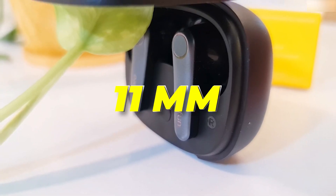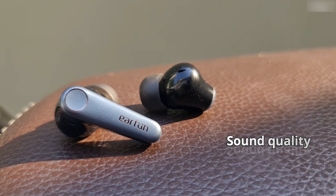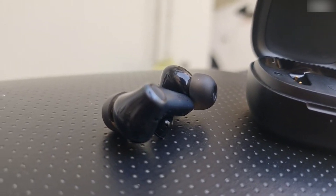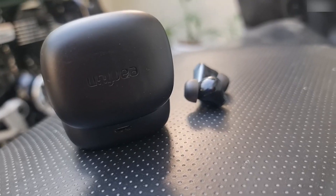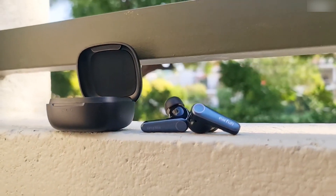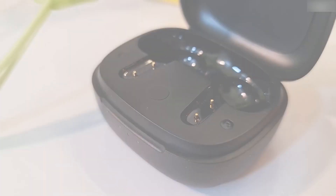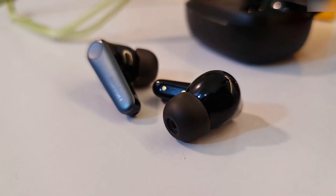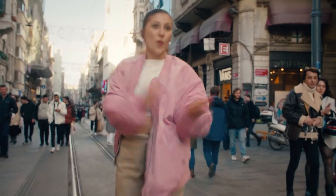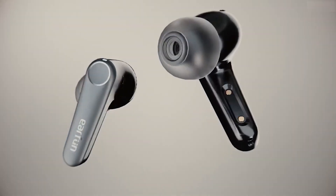The premium 11mm wool composite dynamic drivers ensure deep-moving bass, clear mids, and crisp highs. Featuring Qualcomm CBC 8.0 ENC with six microphones, these wireless earbuds offer exceptional call quality. The combination of six environmental noise cancellation microphones and Qualcomm CBC 8.0 technology allows for clear voice transmission while blocking out unwanted background and wind noise. With the unique hybrid ANC technology QuietSmart 2.0, the EarFun Air Pro 3 can reduce environmental noise by up to 43 decibels, ensuring an immersive audio experience in any environment.